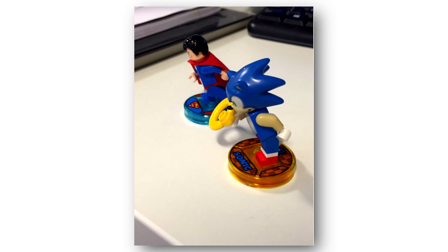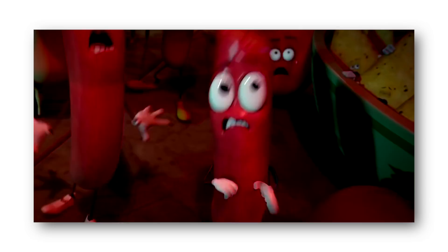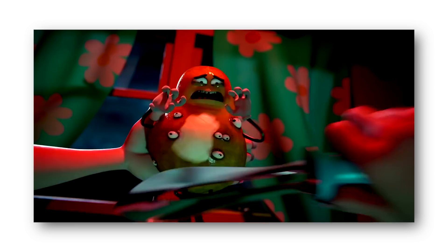The last reveal for any new kind of set or minifig this week comes in the form of what looks like a chocolate cupcake — this is the Birthday Buddy set number 40226. This looks like a fun little build, definitely a great little gift to give someone for their birthday. I have a feeling I might be picking up several of these just to have in the back pocket in case there's a friend's birthday that I forget about.